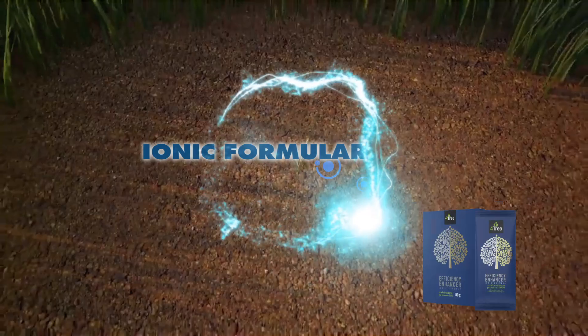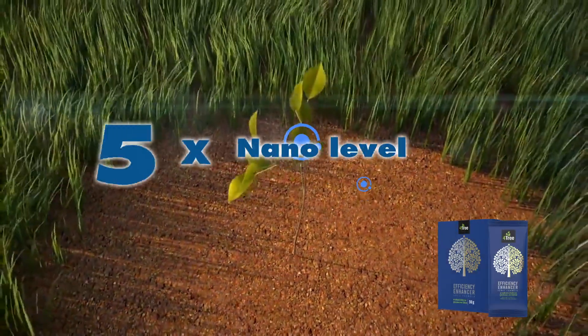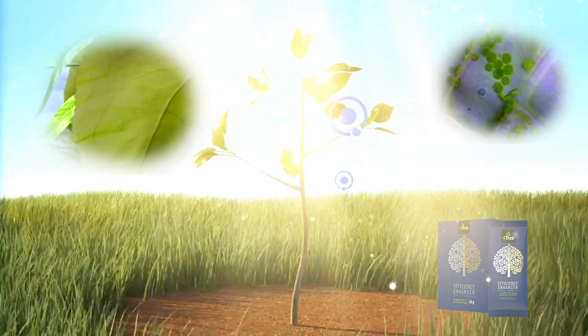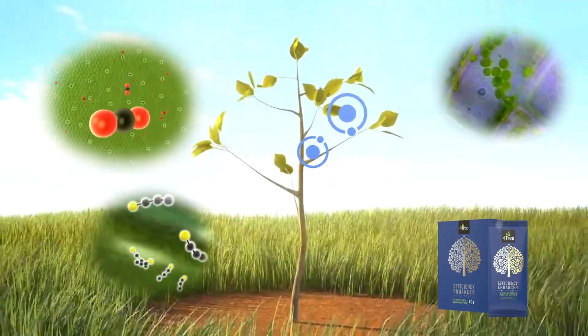Fortree is an ionic powder with five times the efficiency of nano-sized particles. It penetrates leaves, stems, and other plant parts in less than a minute.